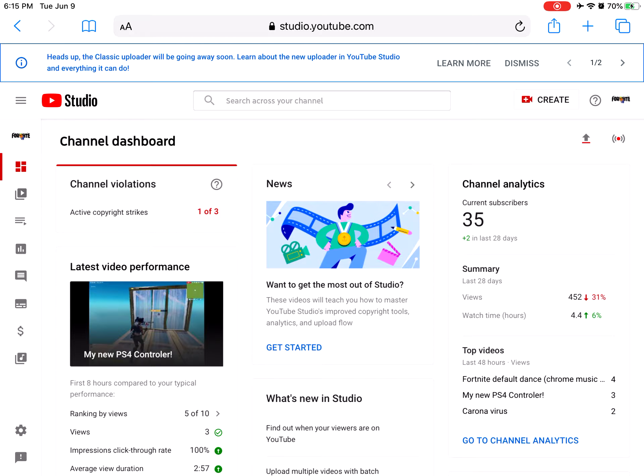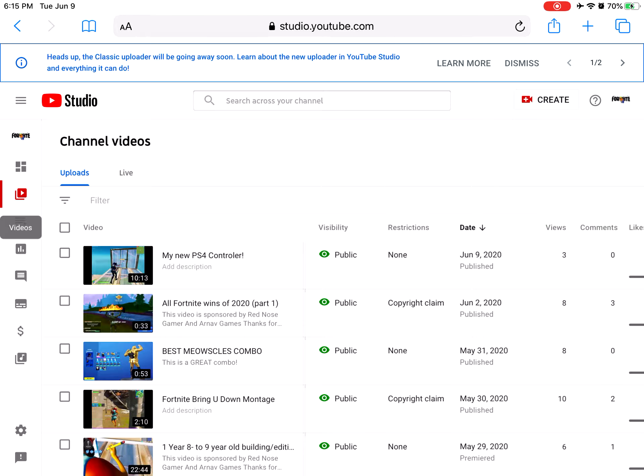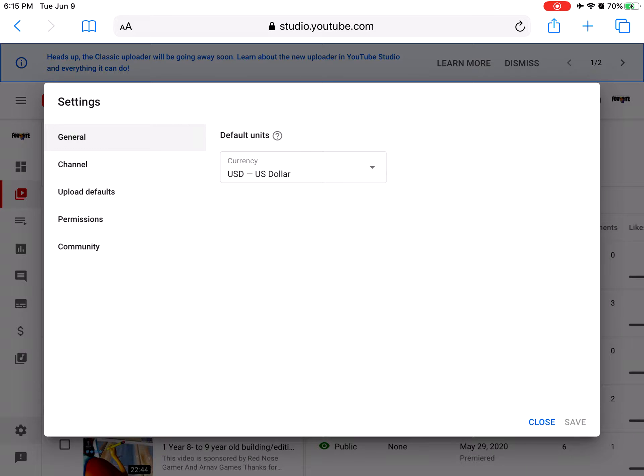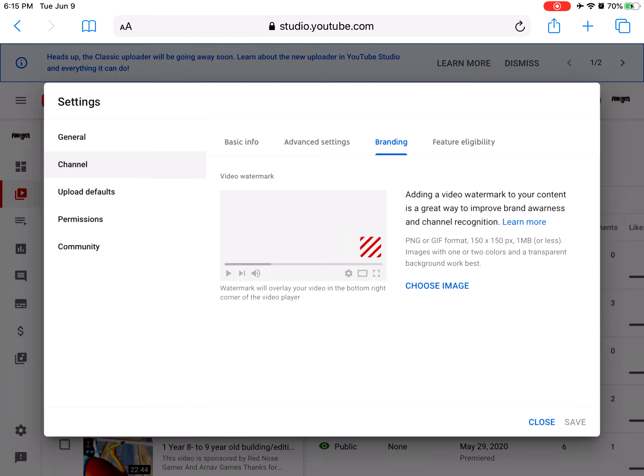Now what you guys want to do is click on this little videos icon, and then from here you want to click this little settings tab, and then you want to click channel. From channel, it should say branding. Branding is basically like sponsoring, so what you guys want to do is click on branding.